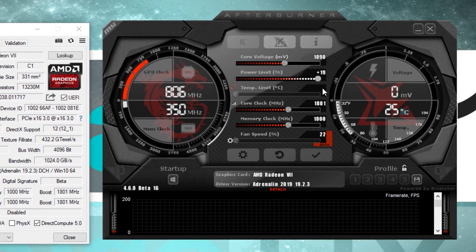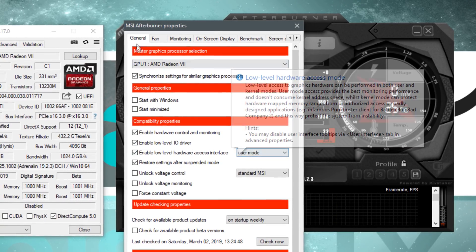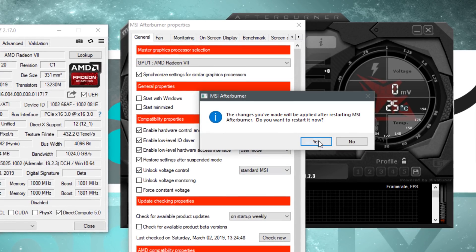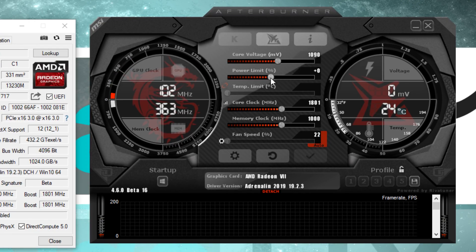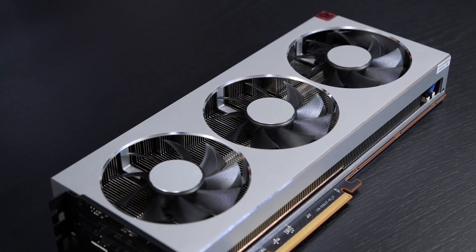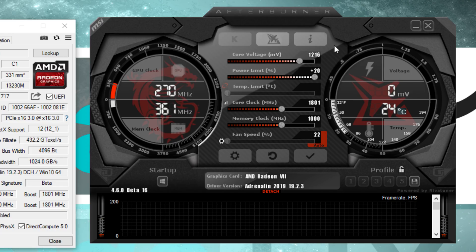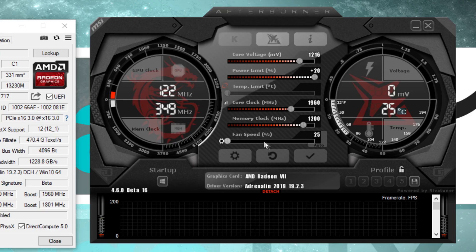Increasing the power limit alone won't do the trick here — at least not much. This is why we need to touch the GPU voltage today. In order to unlock that slider, we need to go into the MSI Afterburner settings and select Unlock Voltage Control, then restart the tool. First off, I set the power limit to its max. For the GPU voltage, it currently says 1090mV, and I enter 1216mV. The GPU clock I'm increasing to 1960MHz, and the HBM2 memory to 1200MHz. Depending on your airflow, you could adjust the fan speed or fan curve, but the fans do a good job automatically ramping up once temperatures start increasing.